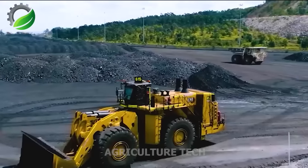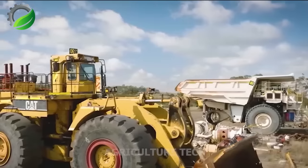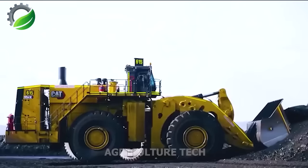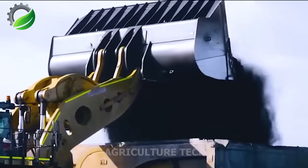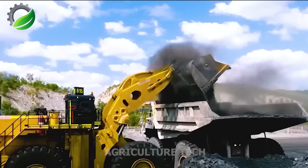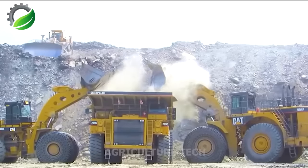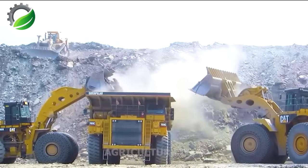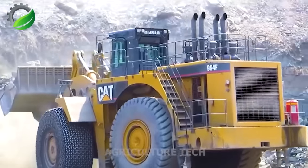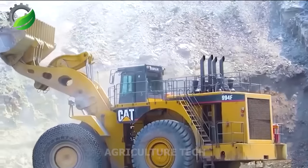The CAT 994K Wheel Loader plays a vital role in mining activities. Its advanced capabilities and powerful performance enhance efficiency and reduce delays. Skilled miners rely on its capabilities to ensure smooth operations, as this wheel loader efficiently manages large material volumes, contributing to sustainable and productive mining processes — not just a powerful tool, but a dependable partner in boosting mining efficiency.